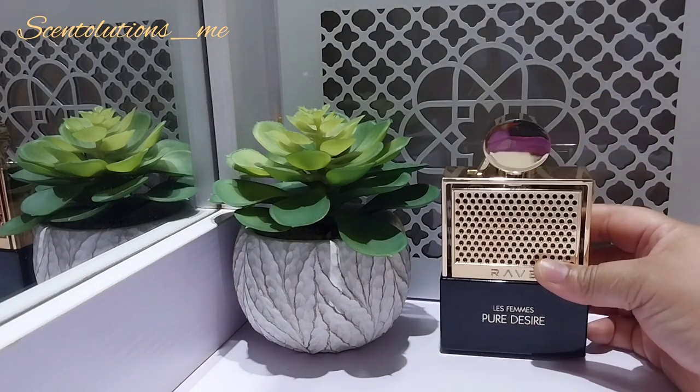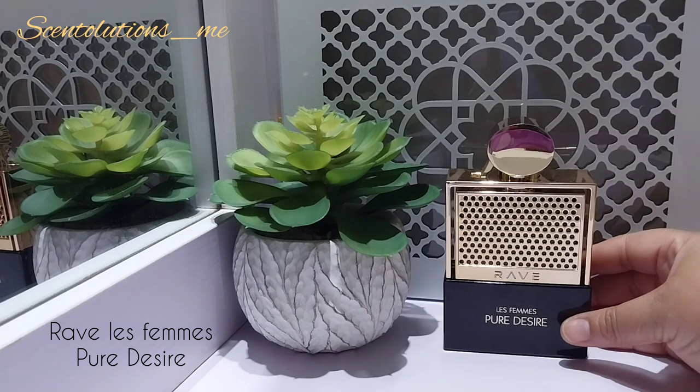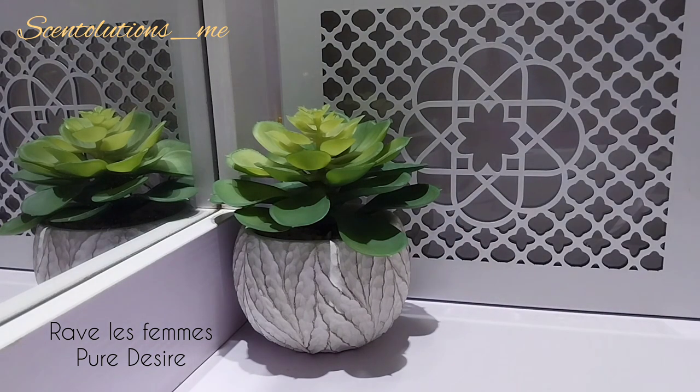Next up we have Rave La Femme Pure Desire — a vanilla with florals and some woods, and possibly some citrus as well. This perfume surprised me recently because when I reviewed it earlier on my channel, I sprayed it again and somewhere between the 15 to 30 minute mark it started to smell like Rosendo Matteo number five. If you've used this and know RM number five, let me know if you experienced that. It didn't smell like Rosendo Matteo from start to finish but it did get there. It doesn't last so long but it's strong — I feel a man can pull this off too if he likes sweet florals with vanilla.